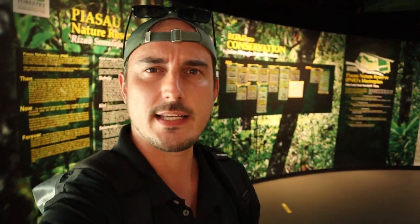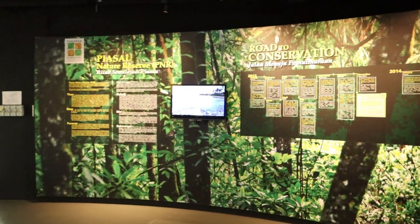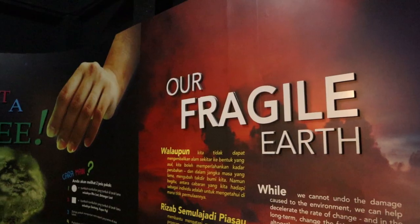A few years ago they opened up this interpretation center — a little museum here at Piazau Nature Reserve. It's beautiful, very new and fresh, and rather interesting. It's all about the flora and fauna of Piazau Nature Reserve, and it's definitely a nice place to visit. After this we're going to go into the jungle.